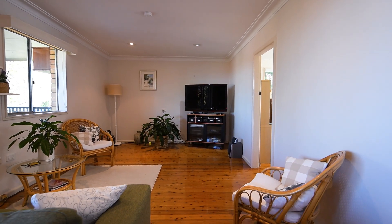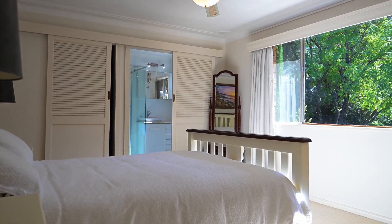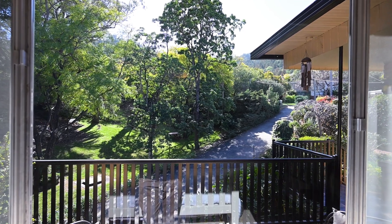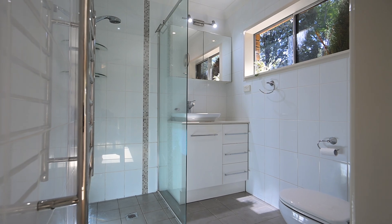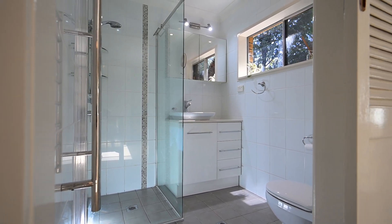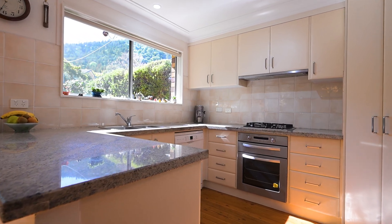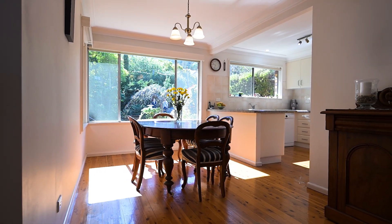I mentioned the east-facing frontage and we're going to step straight into the master bedroom. Just look at the light pouring in through this large window, looking out onto your own private front garden. The kitchen once again enjoys this eastern frontage with a stone bench top and gas cooktop — a lovely spot to enjoy a meal with the family.